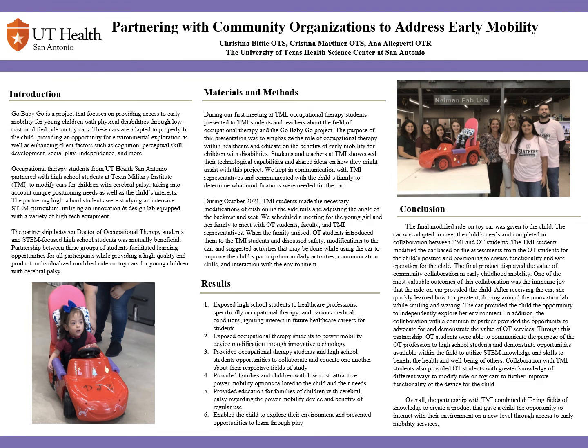Hi everyone, my name is Christina Martinez and I am a Doctor of Occupational Therapy student at the University of Texas Health Science Center at San Antonio. I will be presenting our poster partnering with community organizations to address early mobility.